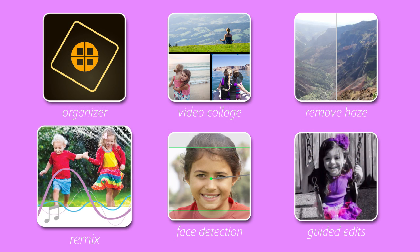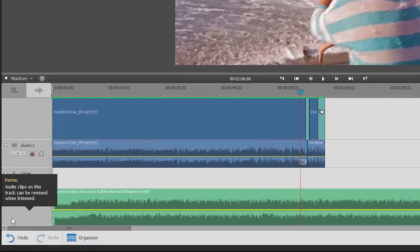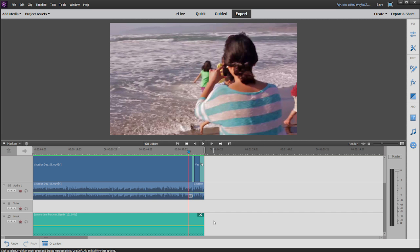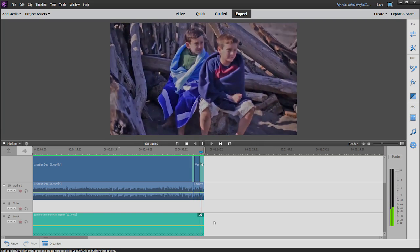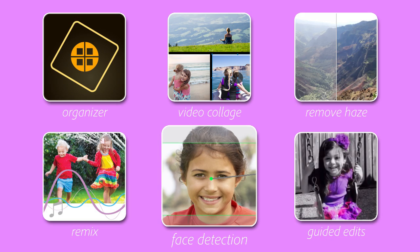Do you ever have the perfect music to use as a soundtrack, but it's too long or too short to fit your movie? Premiere Elements has the perfect solution — it automatically remixes any music file to match the length of your movie, creating a natural sound that preserves the soul of the original audio.